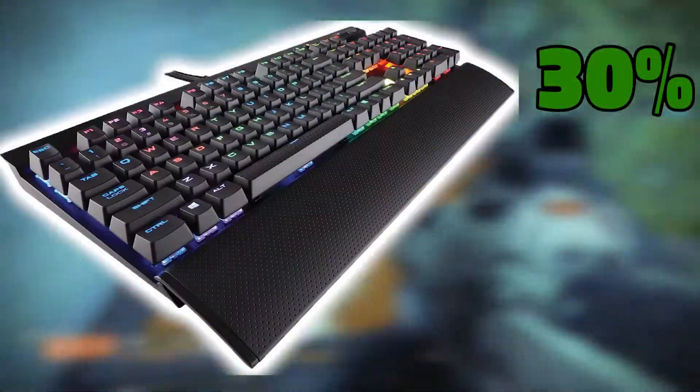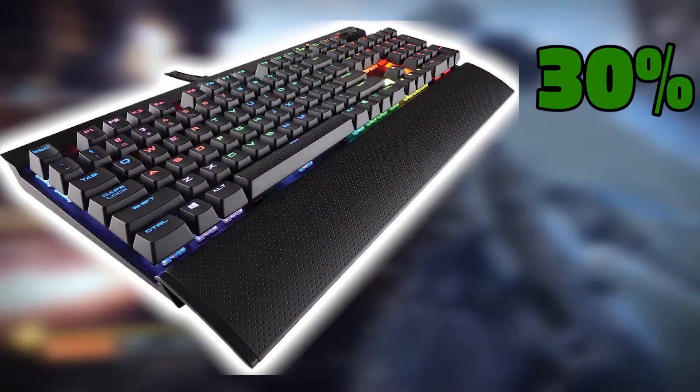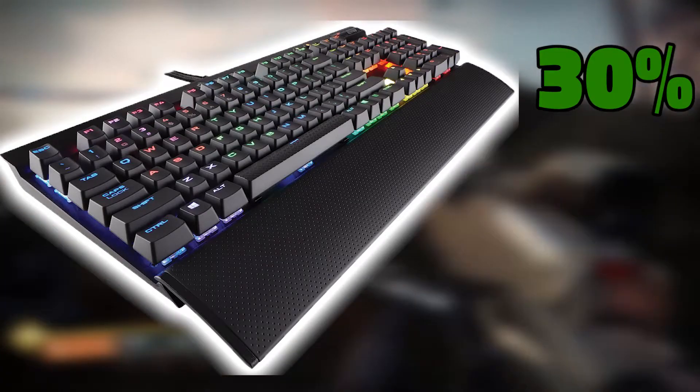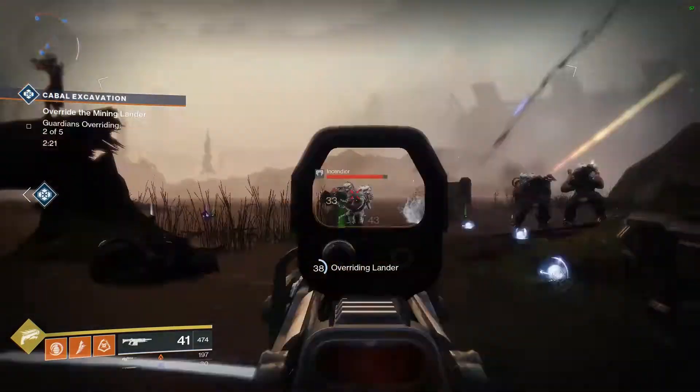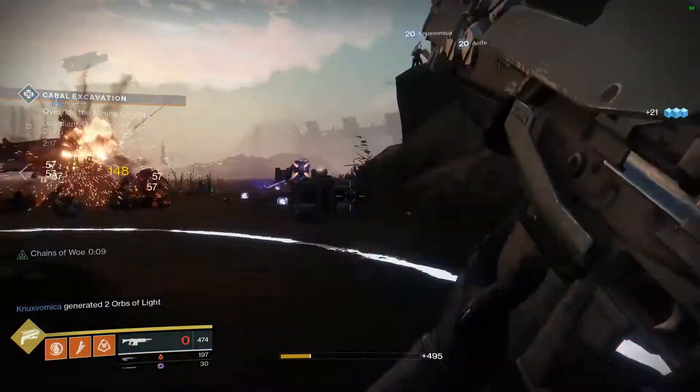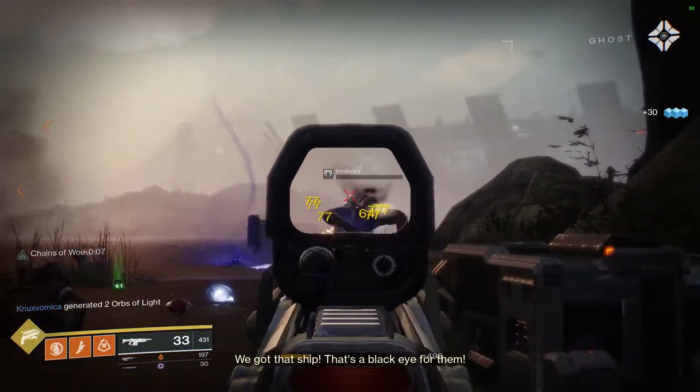Corsair is running a 30% off deal on their K70 keyboards, but they haven't specified yet exactly which K70 will be on sale or if they all will be. My Corsair K70 is literally my single favorite keyboard that I've ever used and I highly recommend it. Keep an eye out on Black Friday for this one if you're looking to take your peripheral game to the next level.